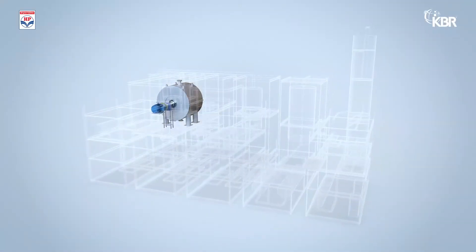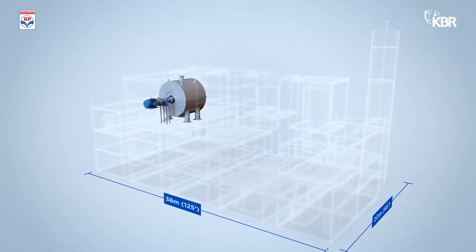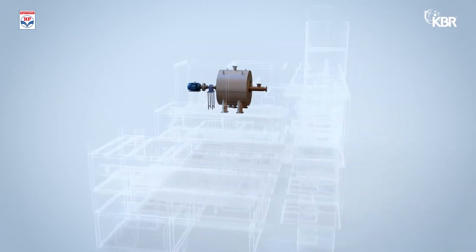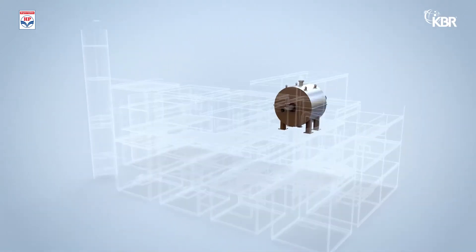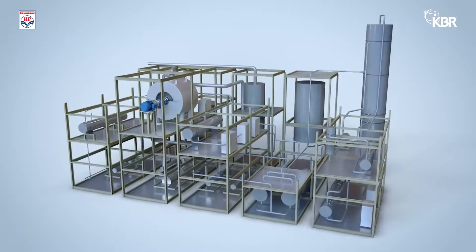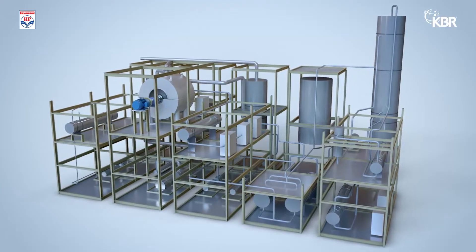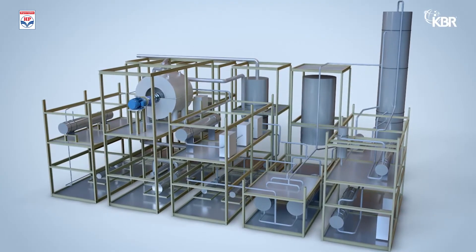KBR has developed a truckable modular solution for the entire KCAP plant. All modules are designed as third-generation modules to minimize site work. This design is suitable for lift-in, lift-off, plug-in and play type arrangement. Thus, KCAP technology offers a compact and cost-efficient solution for carbon capture in major industrial sectors.